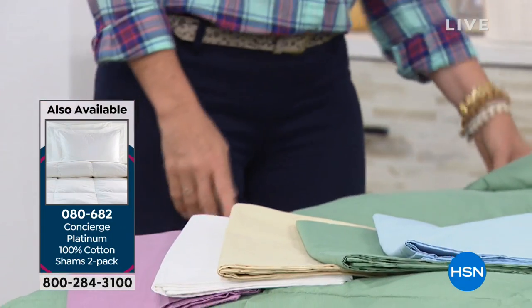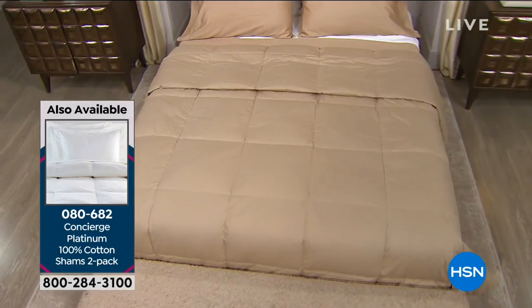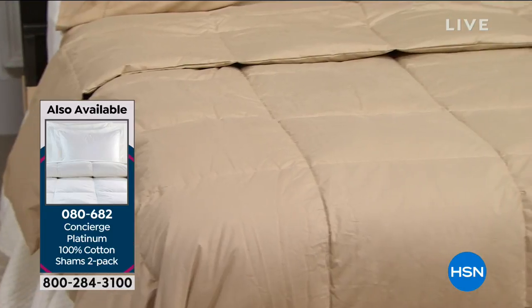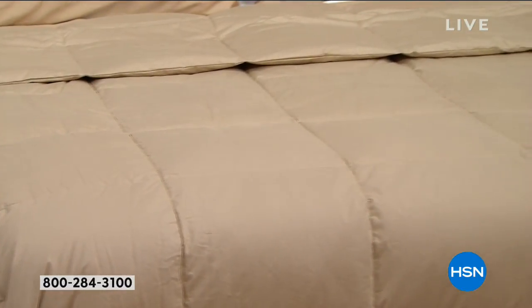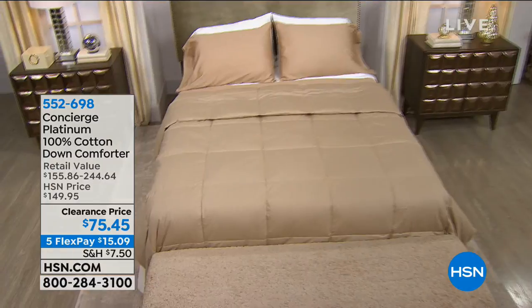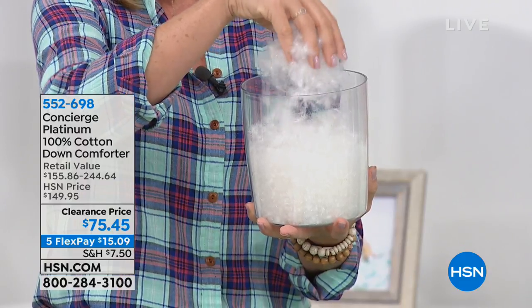Why do these cost $250 or so in the stores? It's all about what's inside — and what's on the outside. This is 100% cotton, it's a 233 thread count, beautifully box quilted. But it's all about what's inside because it has white duck down on the inside.